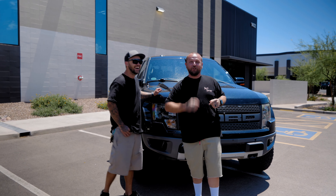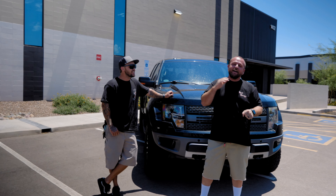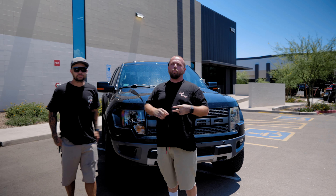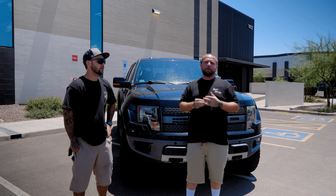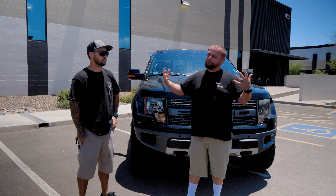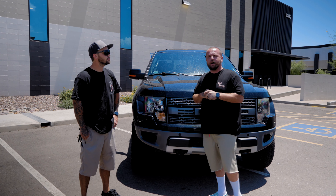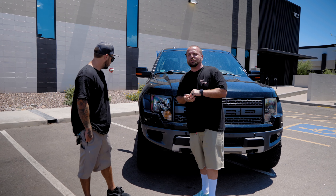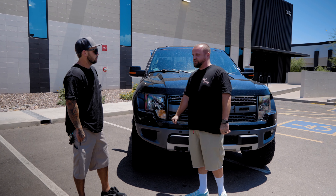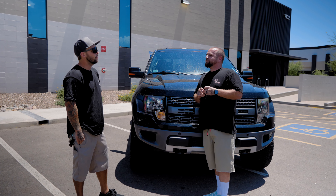What that includes is fresh seals, fresh oil. We are also going to do a little bit of proprietary valving on the inside of those shocks. That part of the stock scenario is one that cannot be done in the same day, but we'll do everything we can in our power to get these Gen Ones out as fast as possible.